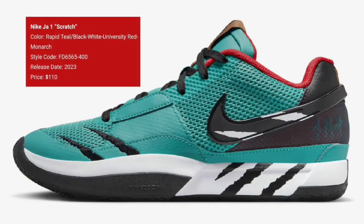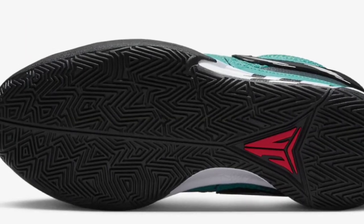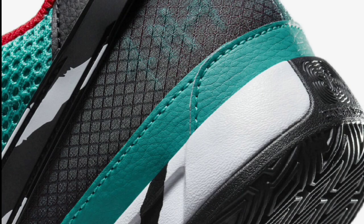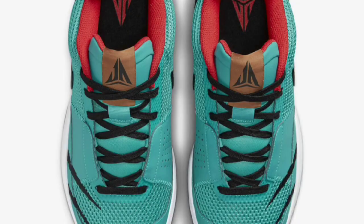Next up, we got the Ja Morant scratch that's retailing for only $110. And I feel like this might be the best colorway we've seen so far. Rapid teal, black, white, university red, and monarch is the color scheme. It pretty much has the turquoise blue upper detailing the grizzly's claw marks. I think that is fire. The midsole and swooshes have the scratches as well. Signature branding throughout the shoe and the Ja logo on the tongues. 12 on the heels to complete the design. This right here is definitely a 10 and it's spot on with the Vancouver Grizzlies jerseys back in the day. This one is a 10 out of 10 and one that I definitely feel like I have to add to my collection.